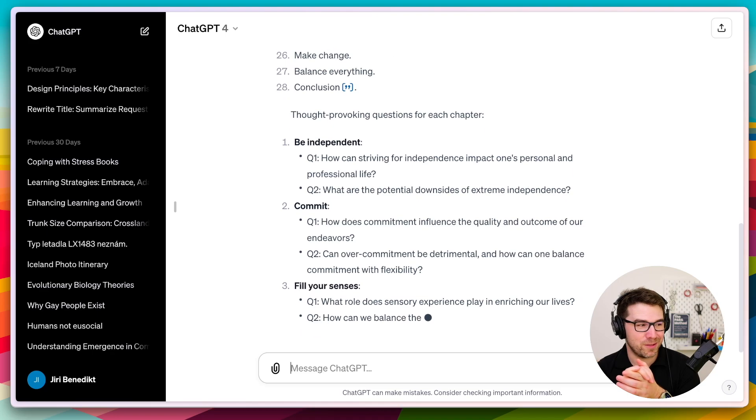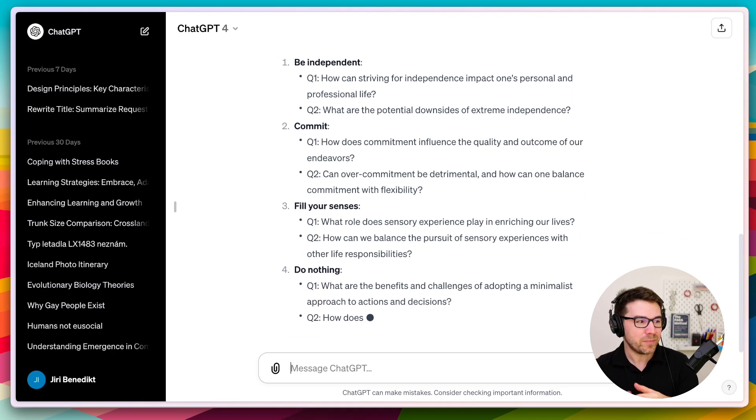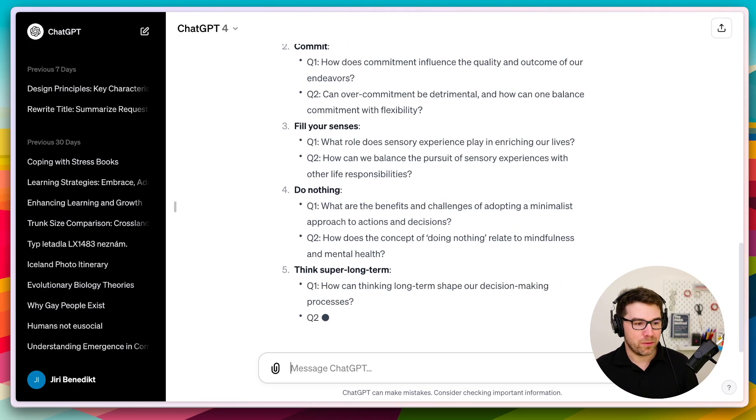Here you can see the thought-provoking questions generated by ChatGPT. So this is my system.